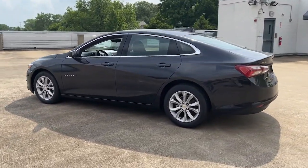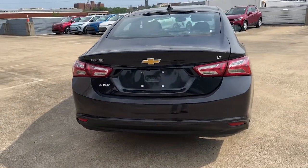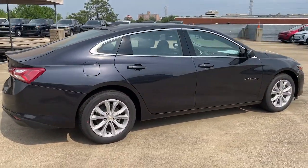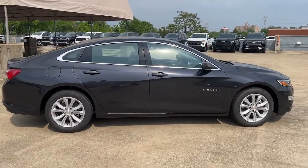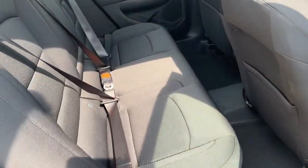These are just some of the great options this vehicle comes with: keyless entry, remote engine start, heated mirrors, backup camera, satellite radio, keyless start, Wi-Fi hotspot, Bluetooth connection, steering wheel audio controls, and power driver seat.